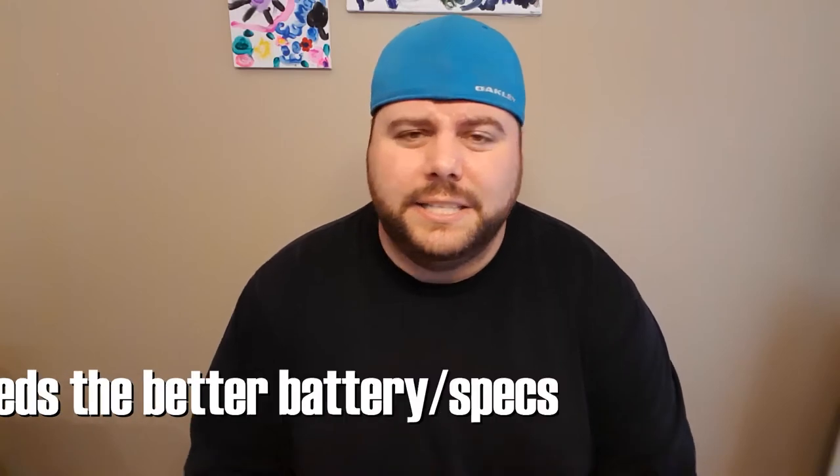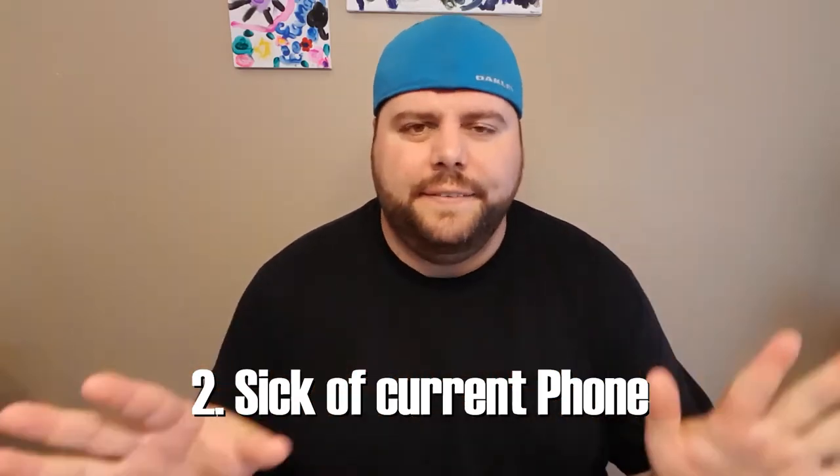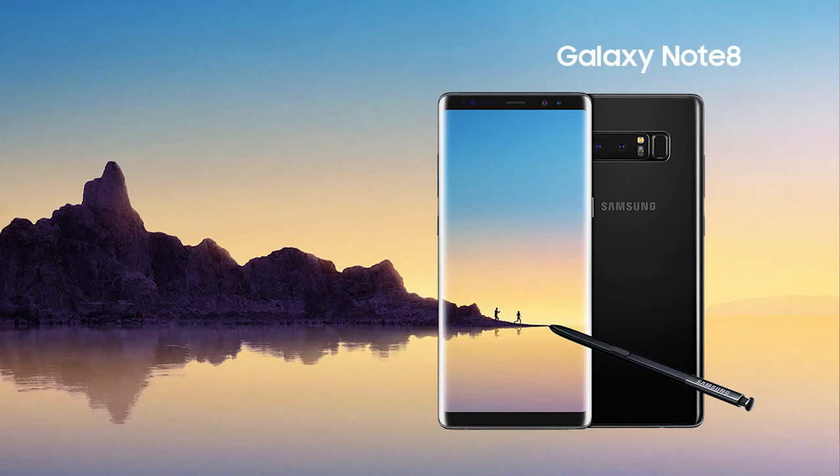The only person who should really be spending this money is someone who either needs those power improvements or is sick of their current phone. For example, if you're a Samsung Galaxy user who's been stuck on a Note 4 or Note 5 for the last couple of years and you're ready for an upgrade — absolutely, the Note 9 is going to be heaven for you. But if you have a Samsung Galaxy S8, S9, or Note 8, I personally don't see this as being your phone of choice.